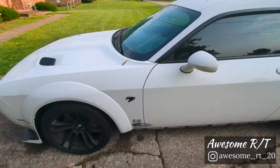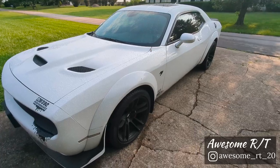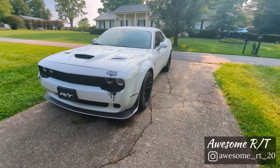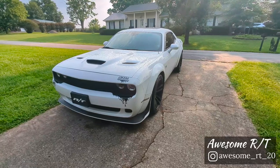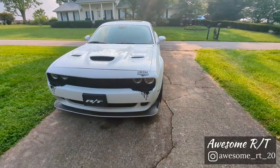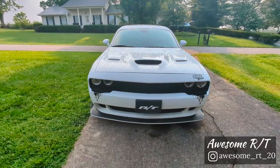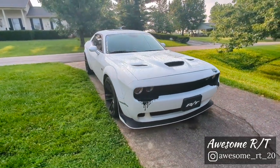I was really torn between trying to get a Hellcat — obviously just to have a Hellcat — but I was just so adamant on the wide-body; it was a must. So we went Scat Pack, but that's fine. Got some performance mods done already, just a couple, but we'll be doing some more hopefully pretty soon. Overall, I love this thing — beautiful car.